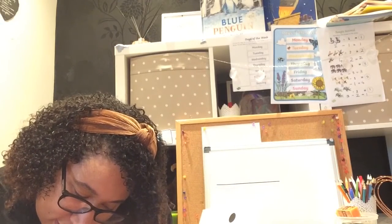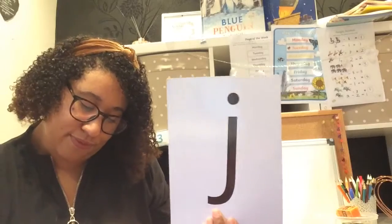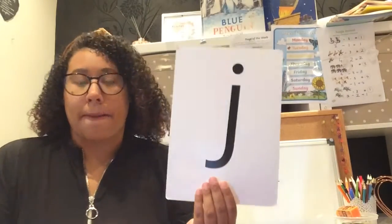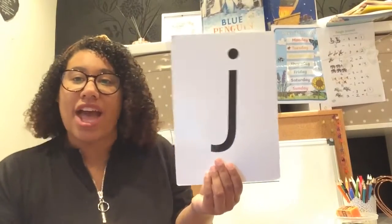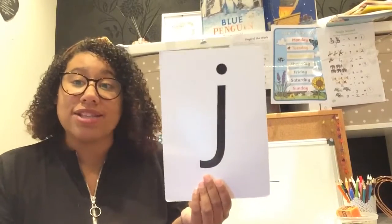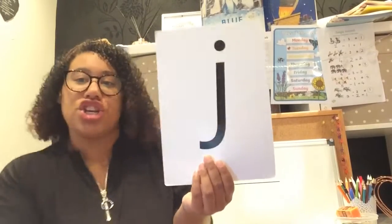Let's try that again. And the action for J is jiggling like jelly — you're jiggling like jelly! Let's try again. Jelly and jam, jelly and jam, jiggling on a plate. Oh, what will I eat with it? J, J, J, J, J, J. Brilliant! Fantastic.